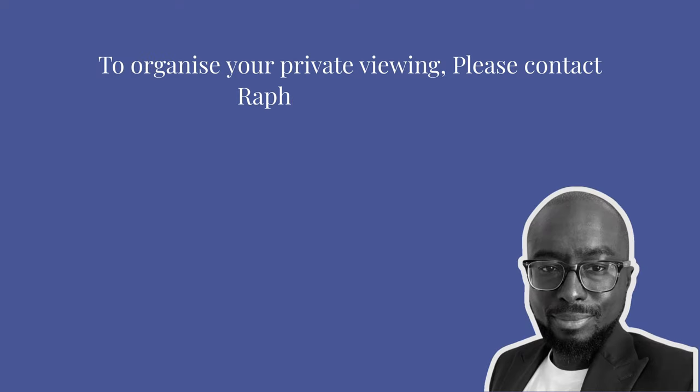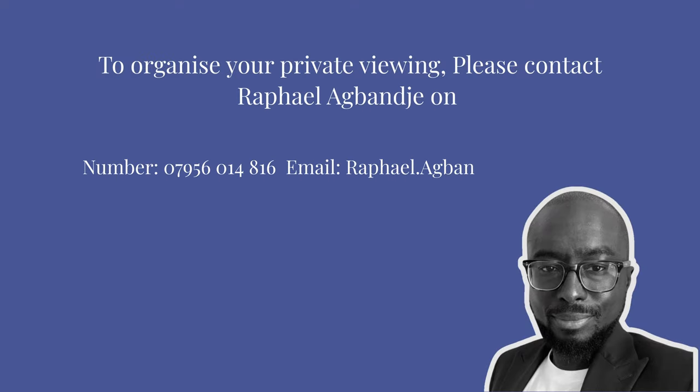If you like what you've seen today and would like to organise your own private viewing, then please contact me on my details to follow. See you next time!